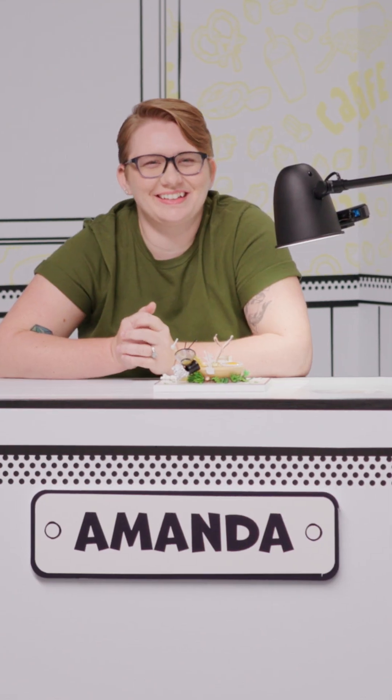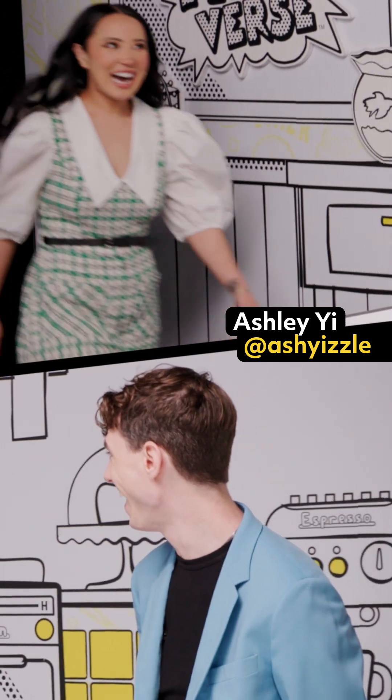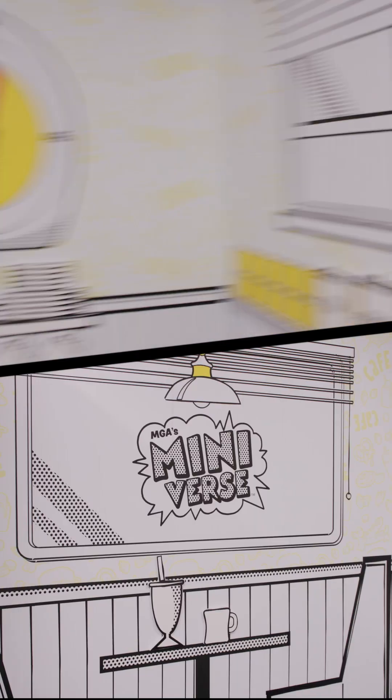Okay, contestants. Let's see who was able to tame the Whittle Wilds and who got stuck in the mini muck. To help me make that decision is someone I consider a pint-sized slice of paradise. Please help me welcome Ashley Yee. Oh, wow. Oh my gosh. Hi, Ashley. This is amazing in here. Are you ready to judge the minis today? I'm ready. I love anything small. Good things come in small packages. I couldn't agree more.